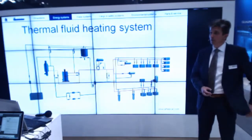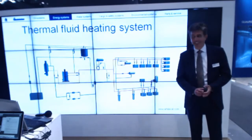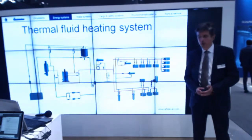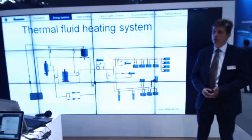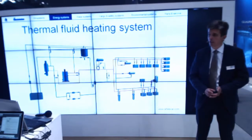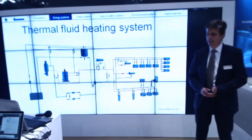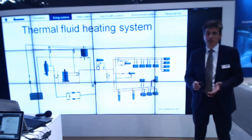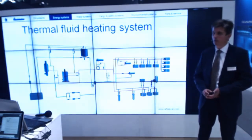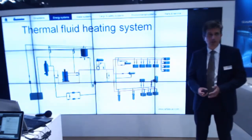First, I would like to tell you a little bit about Thermal Fluid Systems. That is a heating system on board of ships, typically consisting of one or more economizers where we are using the waste heat energy from the exhaust gases, in combination with one or more oil-fired heaters. This heat energy is being transferred by means of a liquid through the whole system, so the system also consists of two or more circulation pumps, expansion tank, valves, etc.